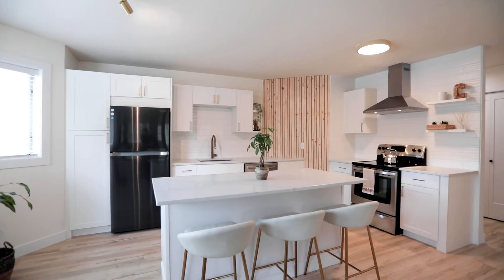Welcome to unit 215. As you can see, this kitchen has been fully opened up and renovated. Brand new stone countertops, cabinets, and brand new stainless steel appliances.